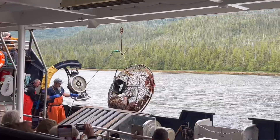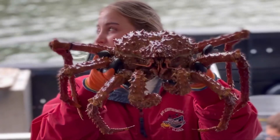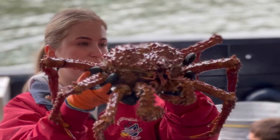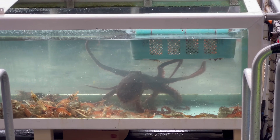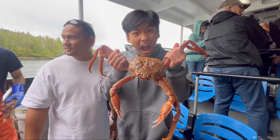Unfortunately, we didn't get to hold the Dungeness crab, but they're huge. We actually did get to hold different other crabs and some other sea life like prawns, sea anemone, and starfish. I definitely recommend taking this tour if you are ever in Ketchikan.